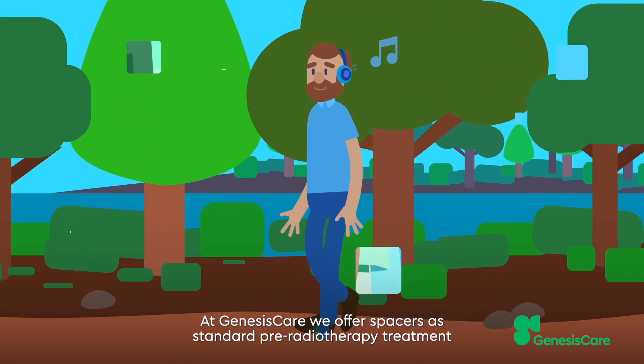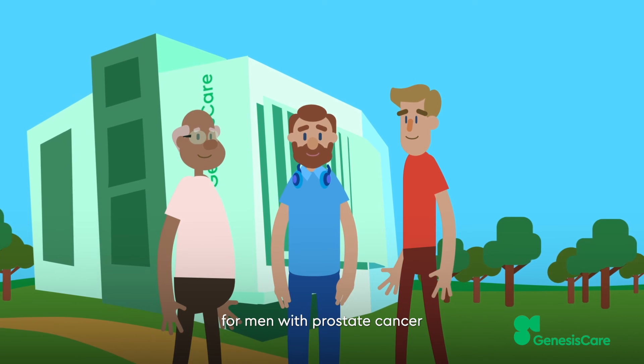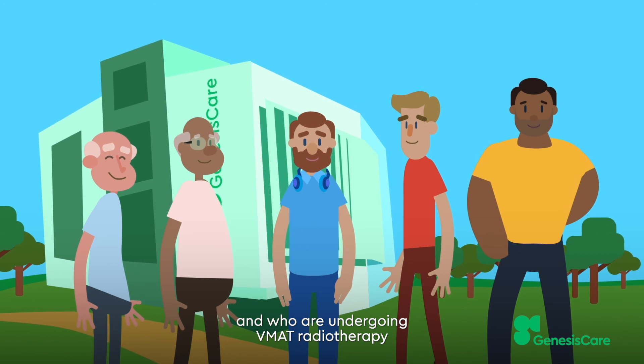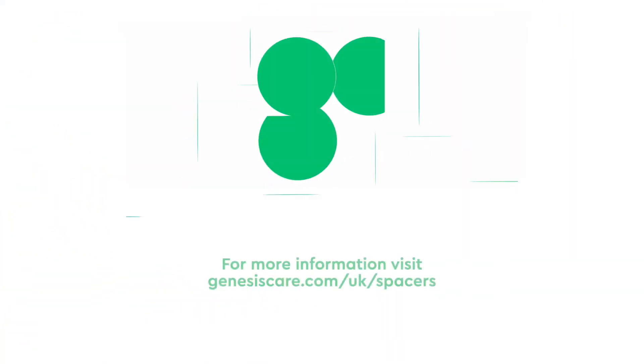At Genesis Care, we offer spacers as standard pre-radiotherapy treatment for men with prostate cancer who have not had their prostate removed and who are undergoing VMAT radiotherapy or prostate rear radiation on the Meridian. For more information or to contact us about spacers, visit our website.